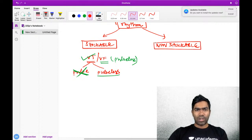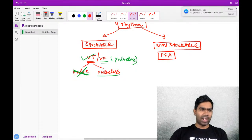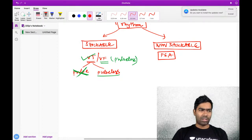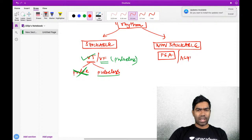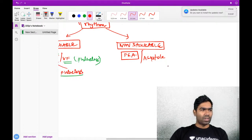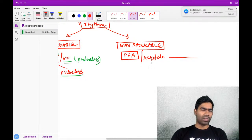What is a non-shockable rhythm? There are two entities. One is called pulseless electrical activity - PEA. Any electrical activity apart from VT and VF, where the patient does not have a pulse, is PEA. Even if the patient has normal sinus rhythm but no pulse, that is PEA. The second one is asystole - a flat line.